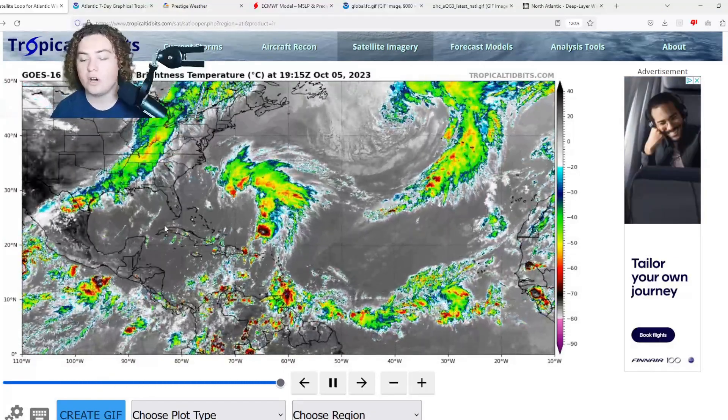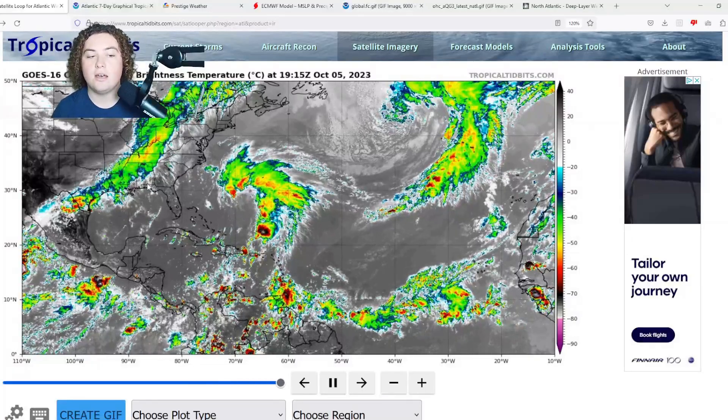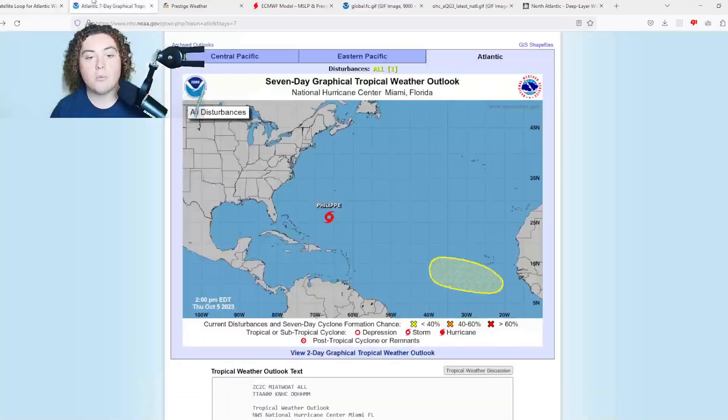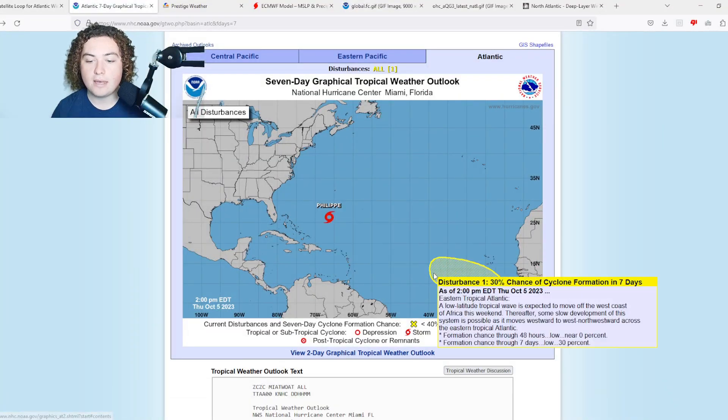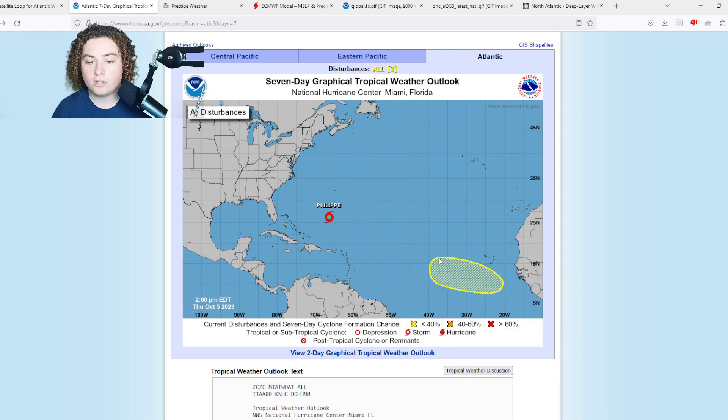Conditions are improving as we continue into October, and that part of the Atlantic Ocean is starting to see a more conducive potential for development. With that being said, we're going to briefly talk about Philippe and then move over to this area of interest.